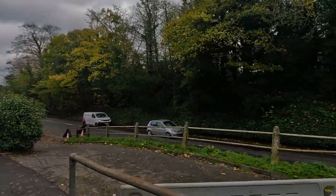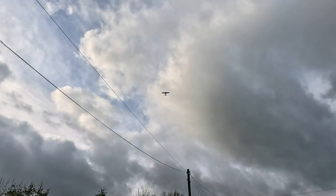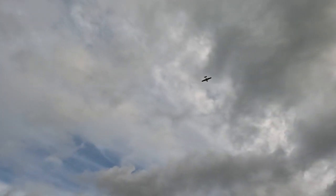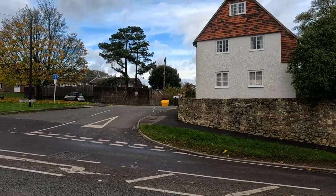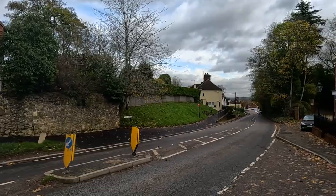If you just move away from the roads slightly, the noise goes down — it's lovely. But it's a constant roar of traffic, as you can see. There are some nice cottages over the back there as well.